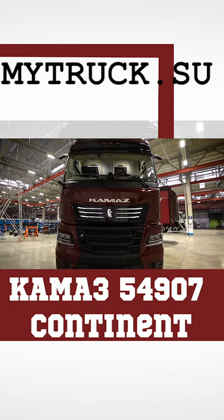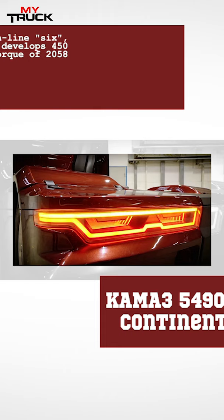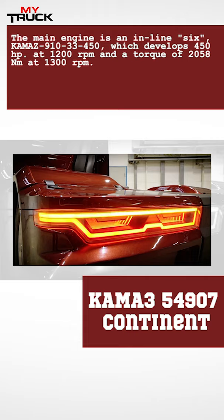The Kamaz 54907 mainline tractor with a hybrid power plant opens the line of new Kamaz vehicles of the K6 generation, which comes immediately after the K5 models. It features a completely redesigned cab, both inside and outside, a large number of new technologies to facilitate the driver's work and safety, and a large number of modern materials used in the development.